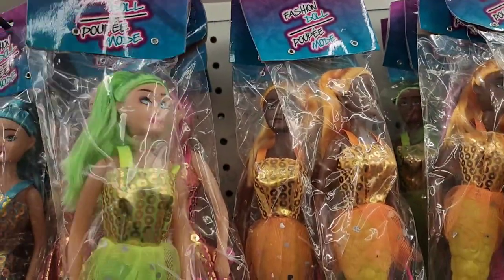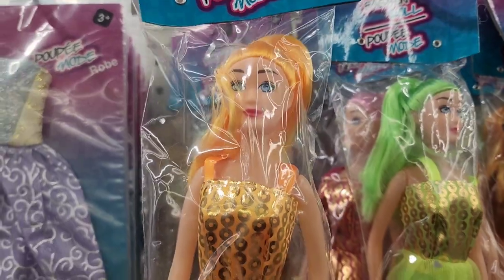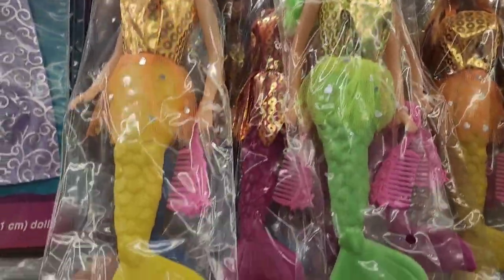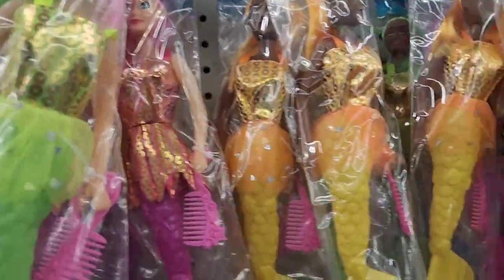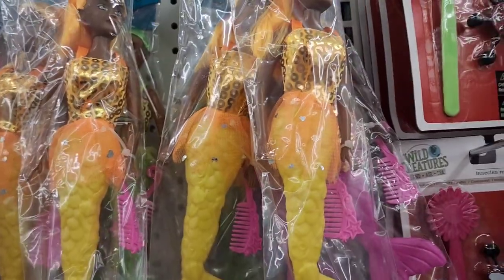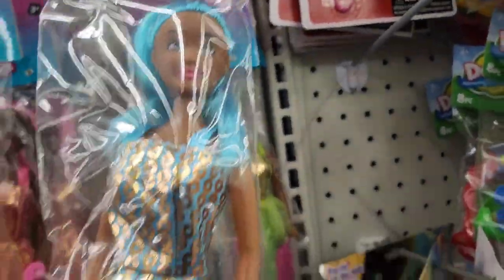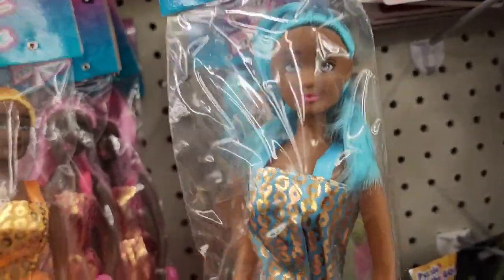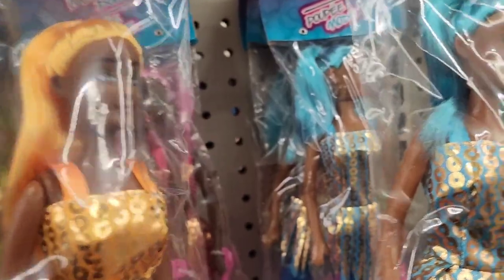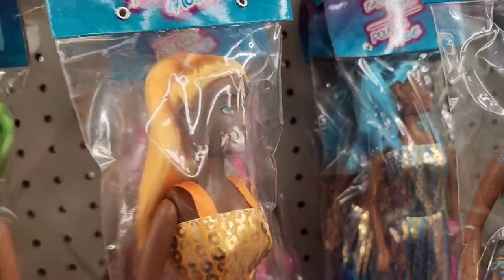They have fashion doll mermaid dolls with accessories — a gold one with a yellow tail, a green one, a pink one, and a blue one whose hair is really adorable. They are absolutely beautiful.